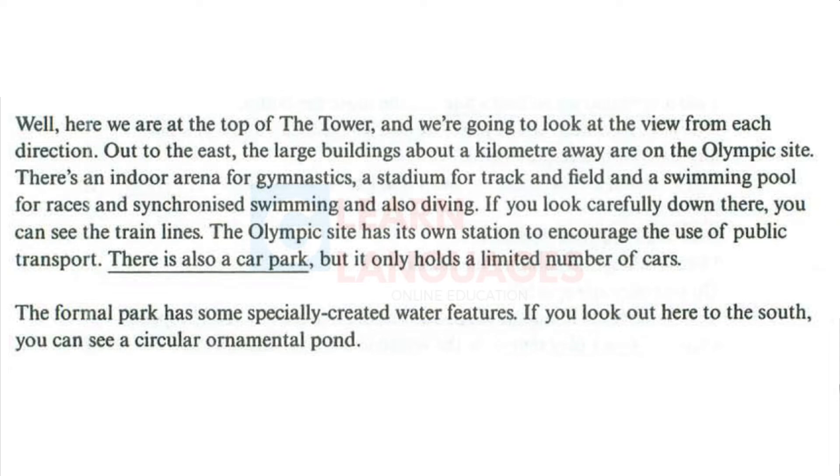Well, here we are at the top of the tower, and we're going to look at the view from each direction. Out to the east, the large buildings about a kilometre away are on the Olympic site. There's an indoor arena for gymnastics, a stadium for track and field, and a swimming pool for races, synchronised swimming, and also diving. If you look carefully down there, you can see the train lines. The Olympic site has its own station to encourage the use of public transport. There is also a car park, but it only holds a limited number of cars.